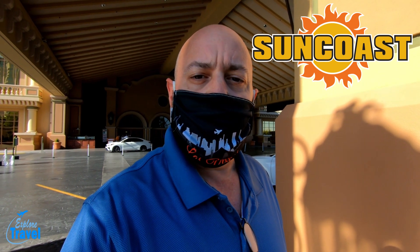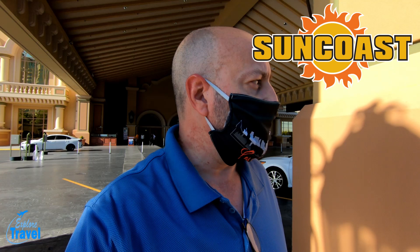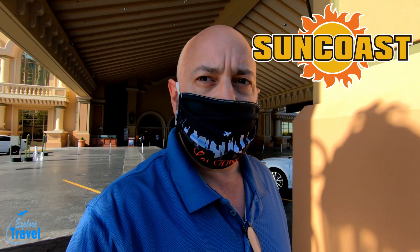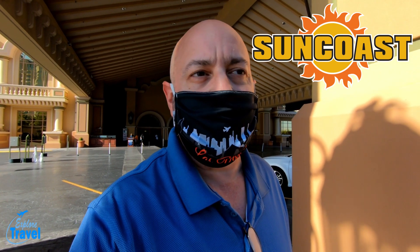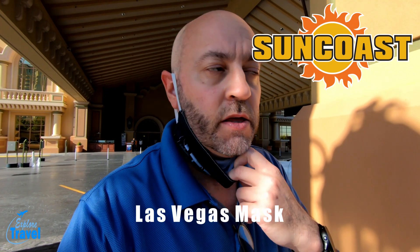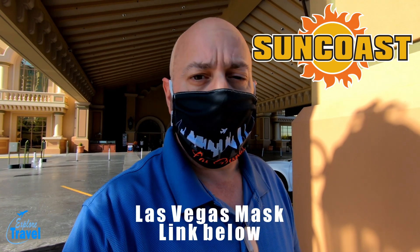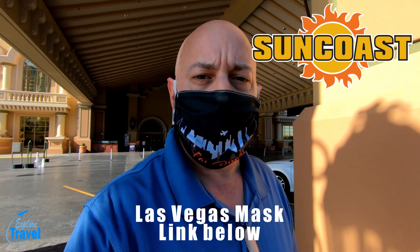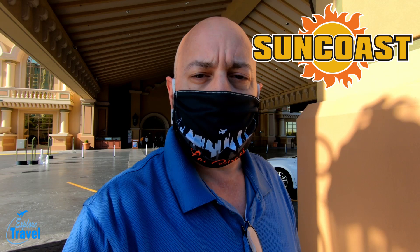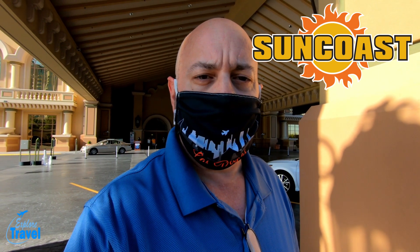It is one of the Boyd Casino properties. I was looking for the front area with a nice pretty sign but I didn't see anything, so I'm at their valet parking right now. I have to wear the mask because you've got to do it here in Vegas and in the casinos. I'm going to do a quick walkthrough with my GoPro again — they really don't like filming at all so I'm going to be kind of stealth.